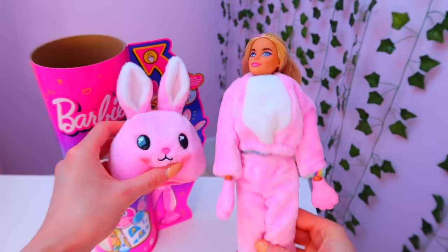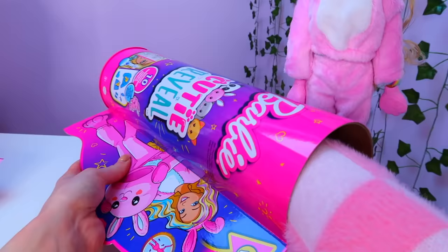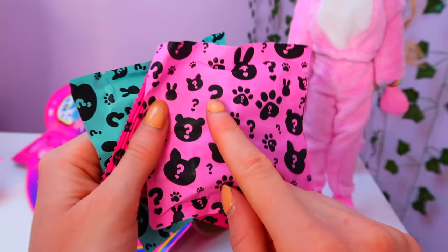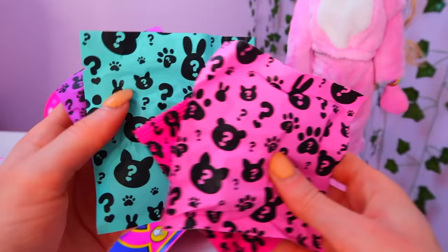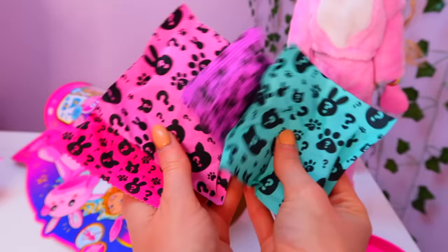Let's see what else we got in here. We got this which shows the four cutie reveal Barbies which are available. And then we got some mystery packages. Even these are so colourful. Amongst the question marks we have little paw prints and the little animal silhouettes such as the bunny and the kitten.